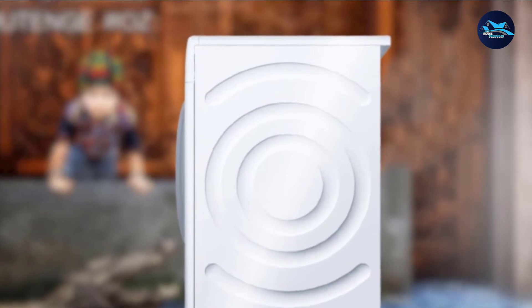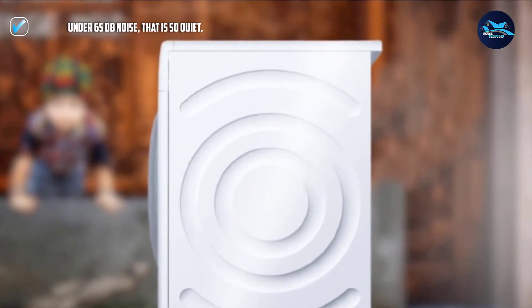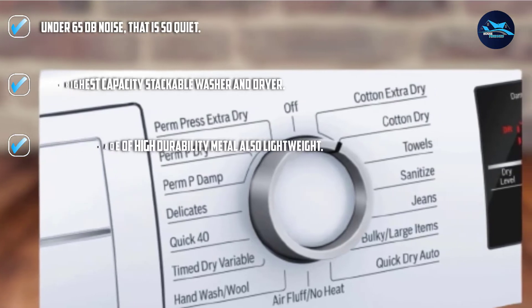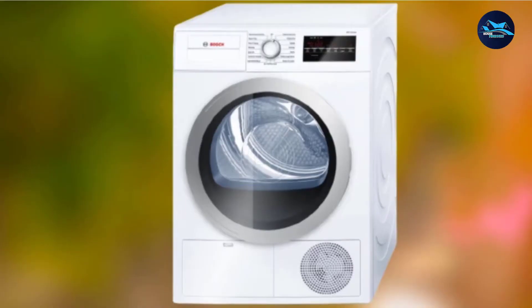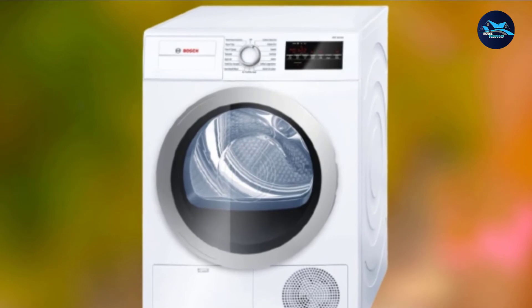This machine comes with moisture sensor technology that will prevent overheating and energy loss. Also, it has the ENERGY STAR certificate. The 4-point temperature and 15 dry cycles will give you an excellent cloth washing experience. The ENERGY STAR feature will save money even after heavy-duty use through cheap electric costs.